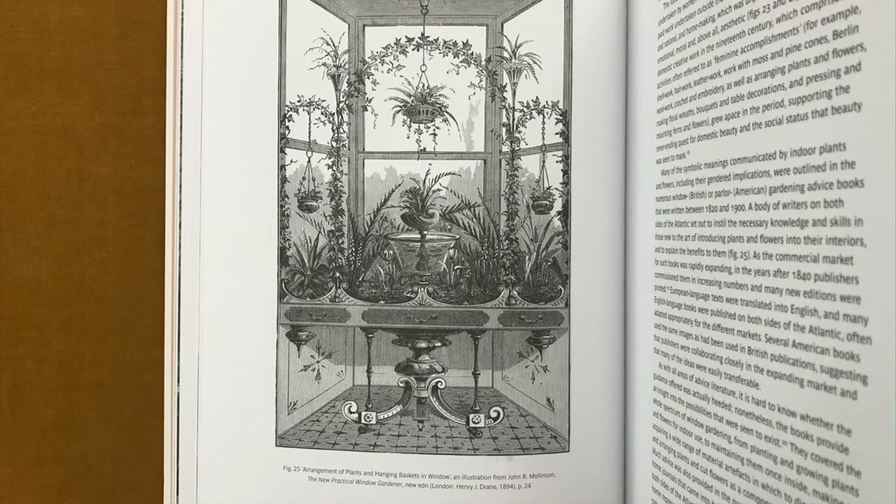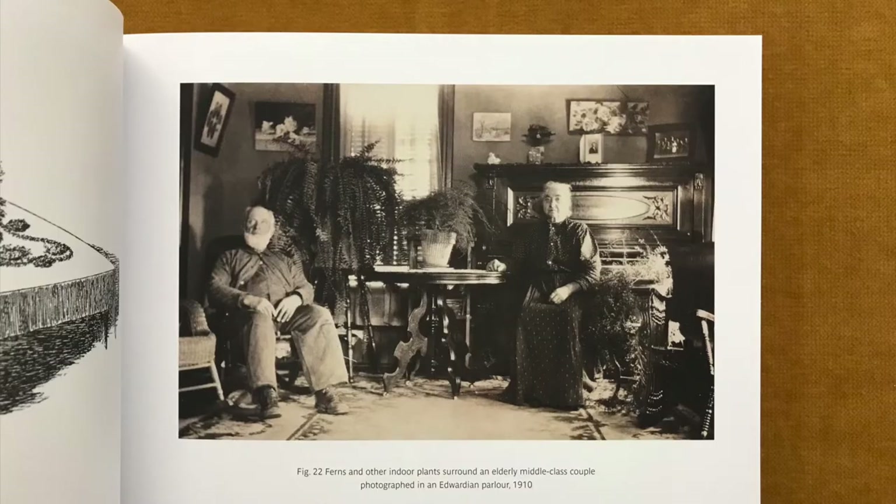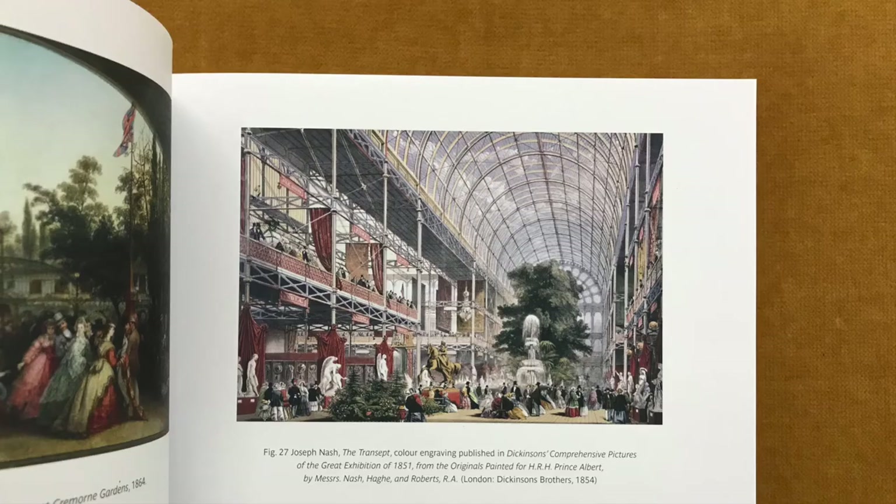Yet, despite these continuities, by the late 18th century, nature inside had taken on multiple new meanings in the Western world. This book sets out to tell a story about the inclusion of plants and flowers in interior spaces from that moment onwards, with an emphasis on developments in Britain, continental Europe, and the United States. In this book, numerous 20th and 21st century interiors are unpacked in the context of 19th century ideas and practices related to bringing nature inside.